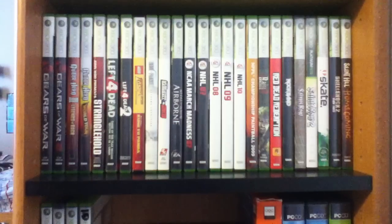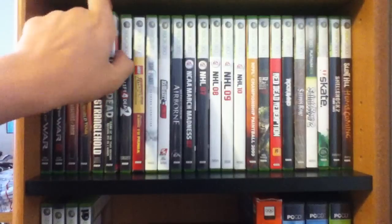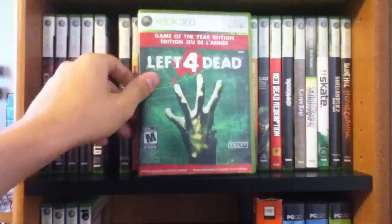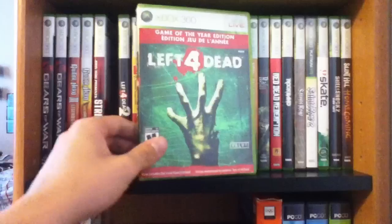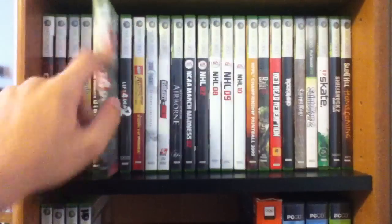Welcome back to part two of my Xbox 360 collection video. I left off with Stranglehold and I'm going to start right here with Left 4 Dead — I got the Game of the Year edition because it's the only one they had. I got this one night after my birthday; my cousin told me it was an amazing game so I had to try it, and I was amazed. It's an absolutely gorgeous game, it's just so much fun to play, and I prefer it over the second one.